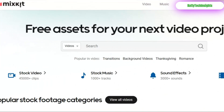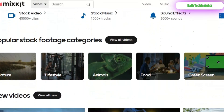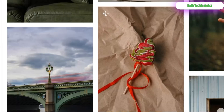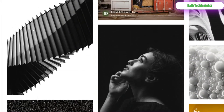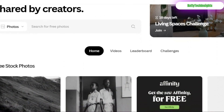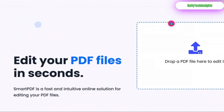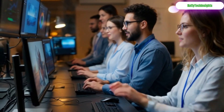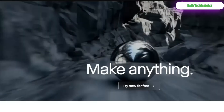Mixkit: a treasure trove of royalty-free stock videos and background music to elevate your content. Unsplash and Pexels: the gold standards for breathtaking, high-resolution stock photos and videos — no attribution required. Smart PDF: a straightforward suite to convert and manage your documents and presentations. Runway ML: step into the future of content creation — generate videos, edit with AI, and create magic with their generous free tier.